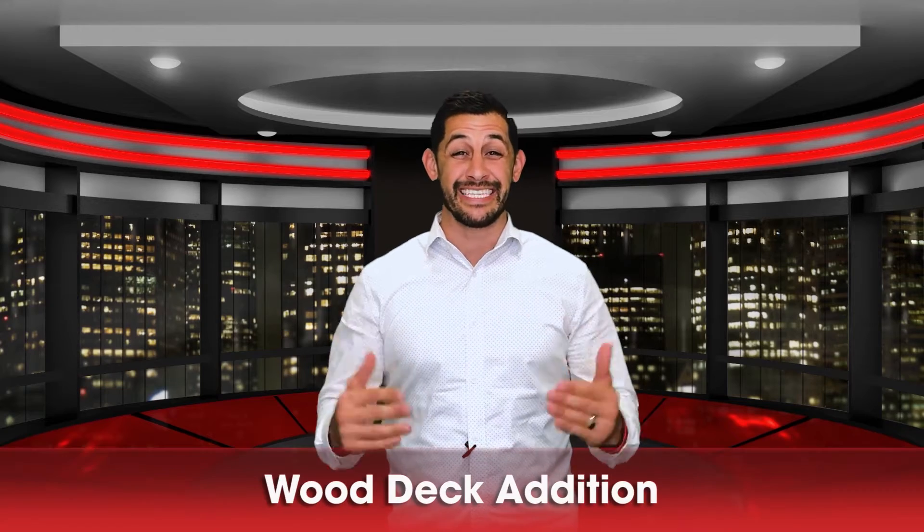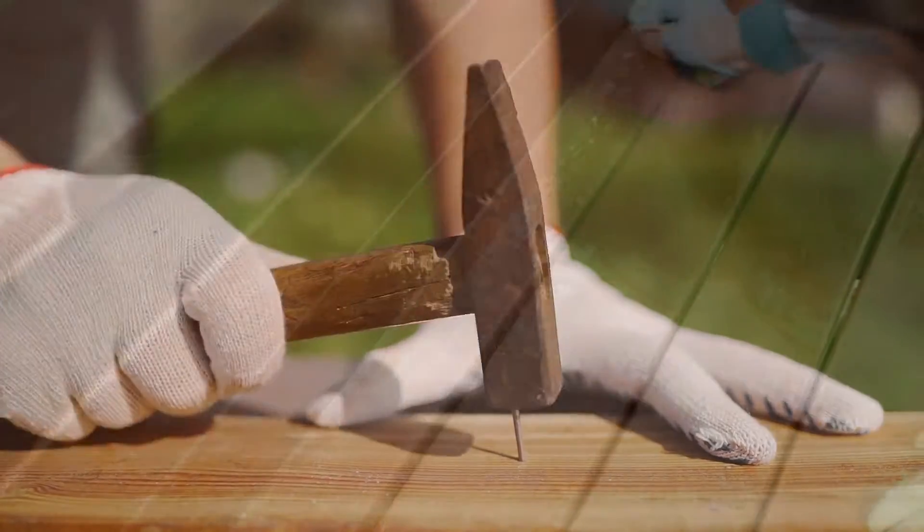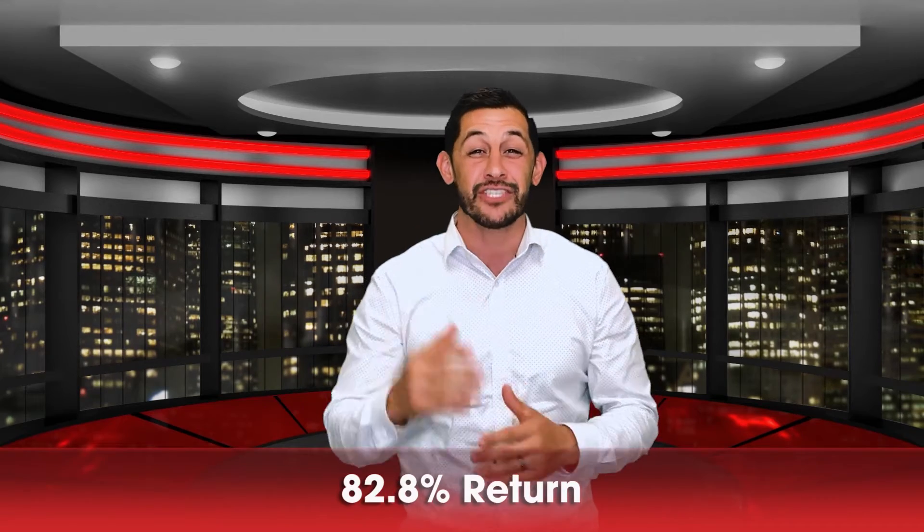Number three: a wood deck addition. You may notice a trend — these first three have all been exterior, and exterior is hot right now. Not composite, but an actual wood deck. I really like redwood with a nice finish on it so it lasts through the weather. We're seeing an 82.8% return on a wood deck.